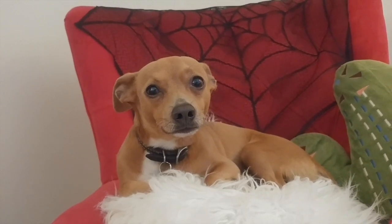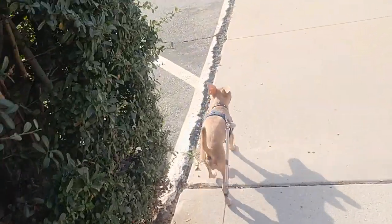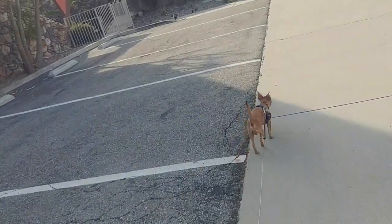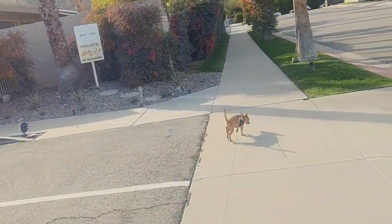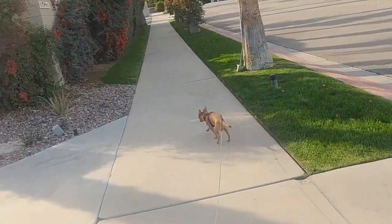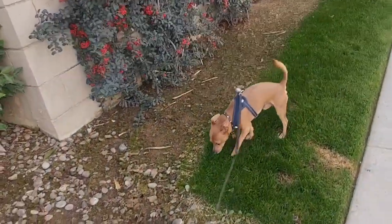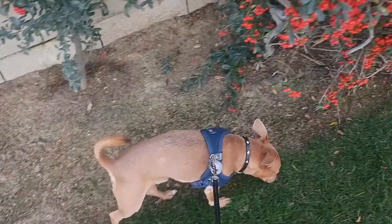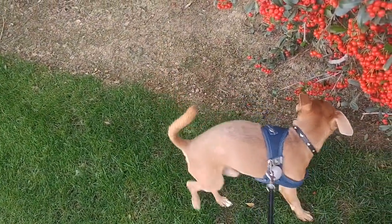Are you ready for poopies and peepees? Let's go then. Bentley, is there something wrong with your tail? Does your tail itch? Well, it looks normal now. Oh, we're having tail issues again. Are you seeing this? Are you having tail issues, sir?